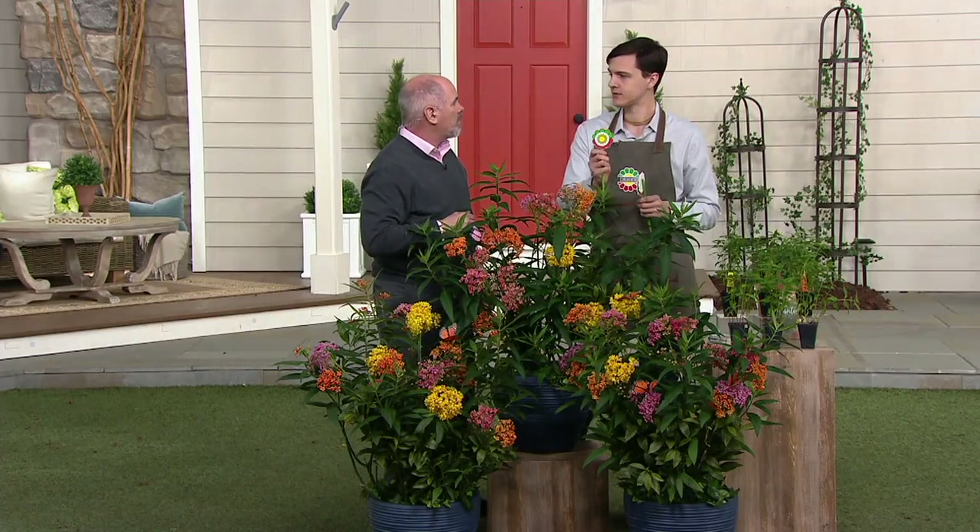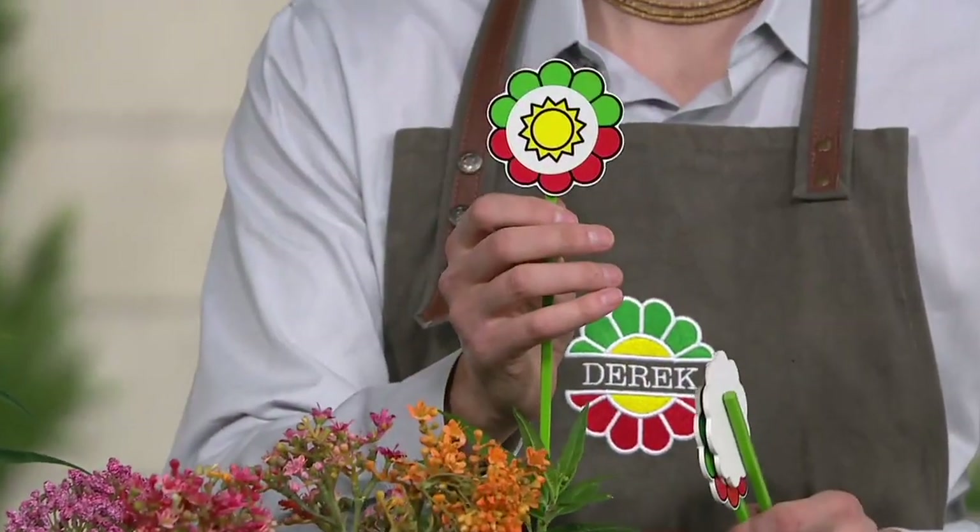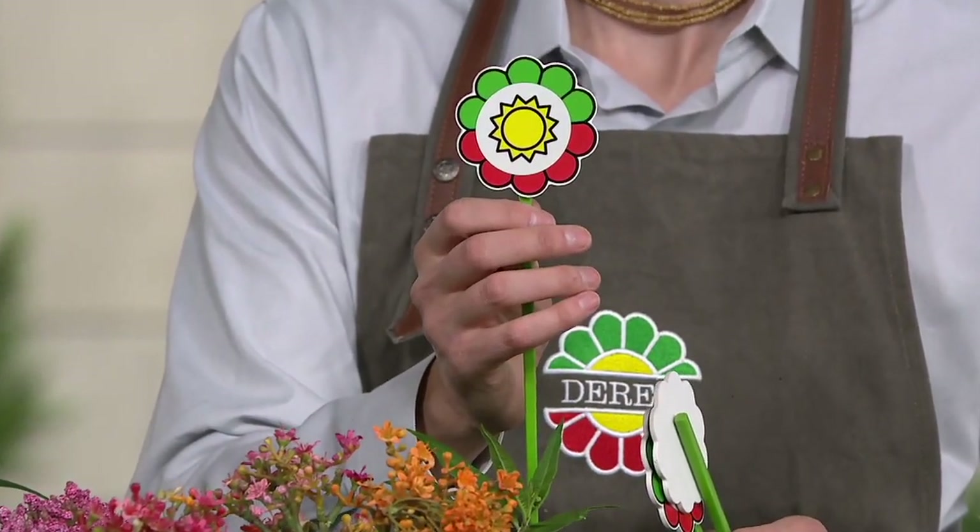Full hot sun is going to produce tons of those flowers, so put them in areas where other flowers may not thrive.